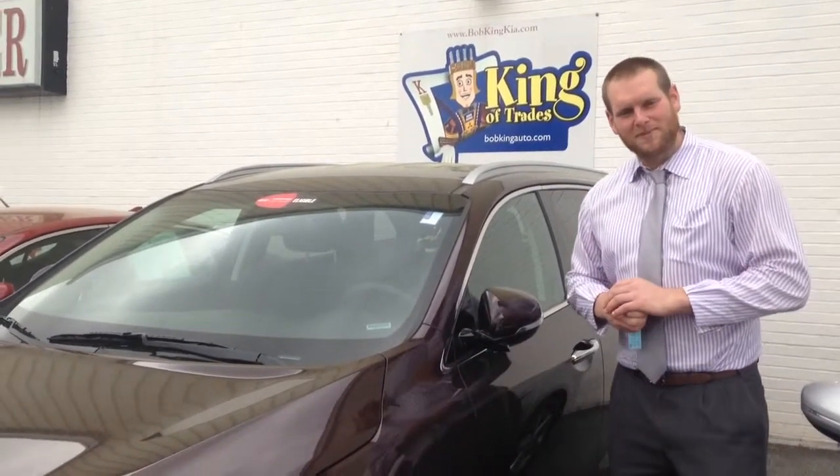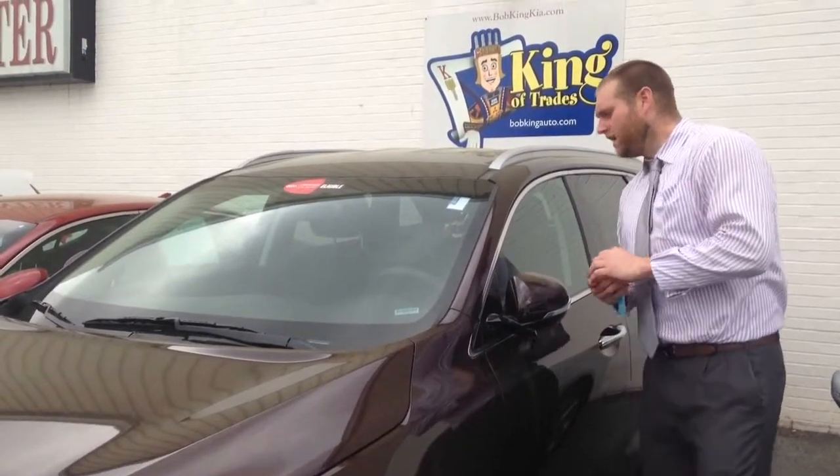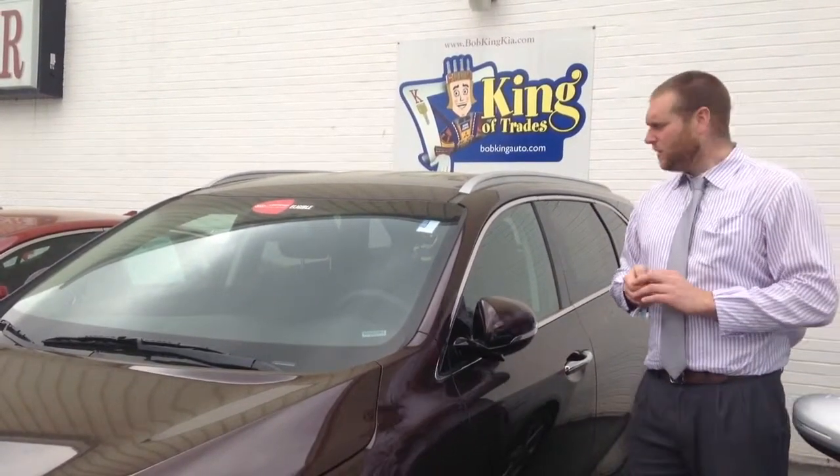How you doing folks? My name is Andrew down here at Bob Kane Kia. I just want to take a minute to show you this 2016 Kia Sorento. It is the Dark Cherry LX with a black interior.